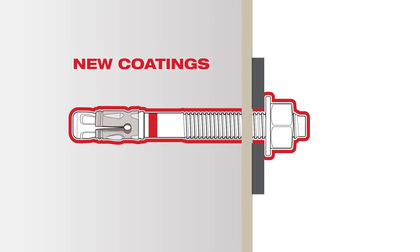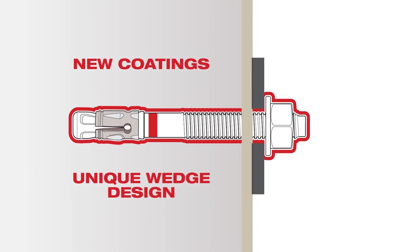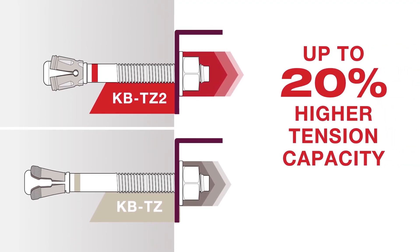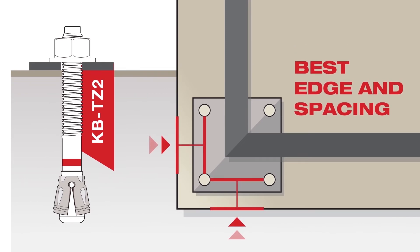By developing new coatings and a unique wedge design, Hilti has been able to create expansion anchors with up to 20% greater tension values compared to the previous KBTZ, with the best edge and spacing in the industry.